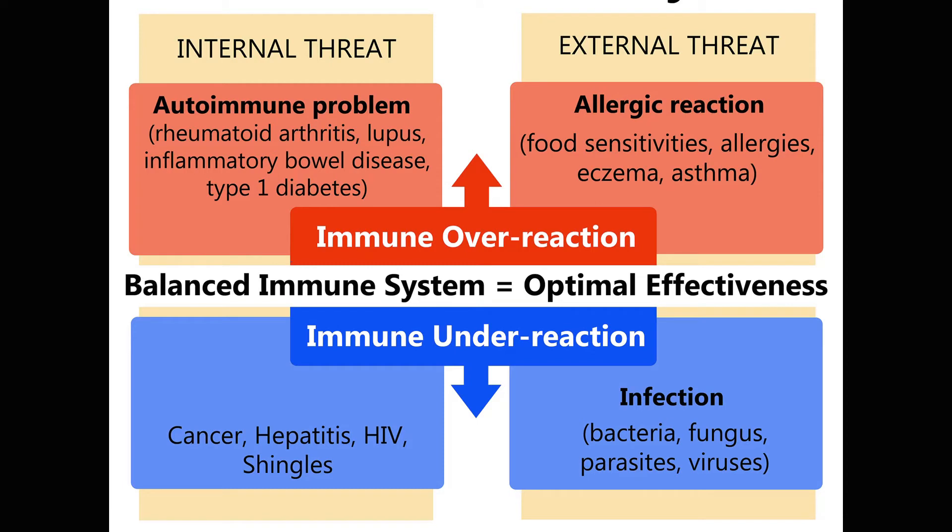This slide shows what happens when we don't have a balanced immune system. When our immune system is out of whack, we can look at the overreaction occurring at the top: an internal threat could lead to an autoimmune problem — arthritis, lupus, inflammatory bowel disease, type 1 diabetes. An external threat is what happens when our immune system is overreactive and we have allergic reactions: sensitivities, allergies, eczema, asthma.